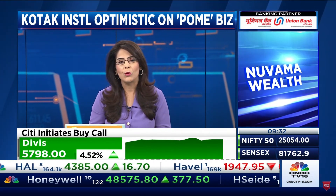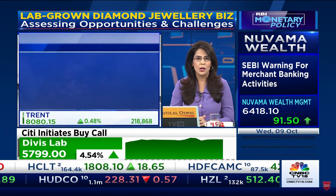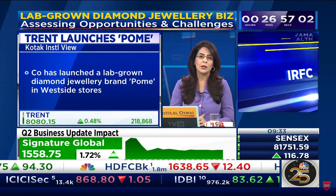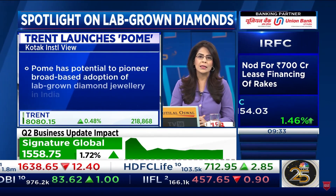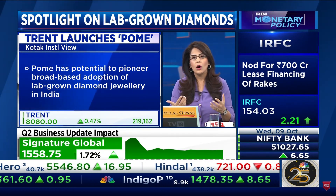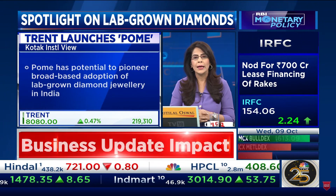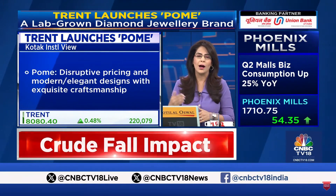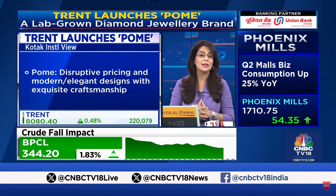Let's tell you what's the latest development first up. Trent has launched its new lab-grown diamond jewelry brand, POM. This marks a significant entry into the sustainable luxury market. Quoting Institutional is quite optimistic on POM — it says that this business has the potential to pioneer broad-based adoption of lab-grown diamond jewelry in India. As Trent was charging higher by 8%, there was some pressure on Titan.